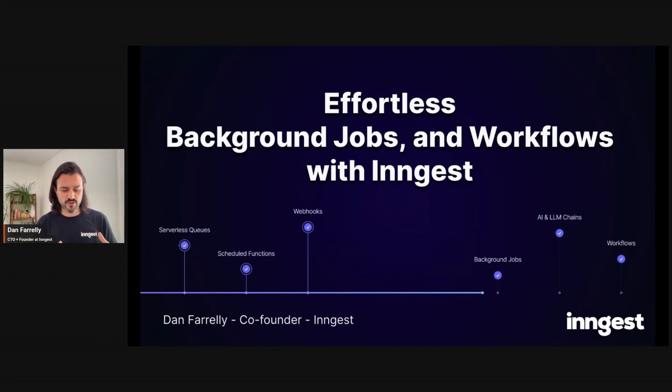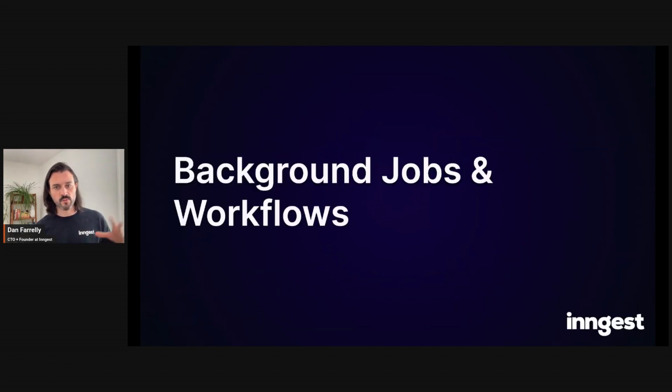The last couple of talks have been about managing infrastructure and how painful it can be. We totally agree with that at Ingest. I'll be continuing that theme, but talking about a more specific use case and a different approach to that problem. At the high level, Ingest is a developer platform for creating, testing, and running reliable background jobs and workflows. Every application has them or will add them at some point.